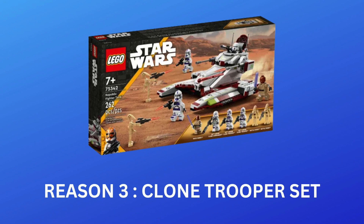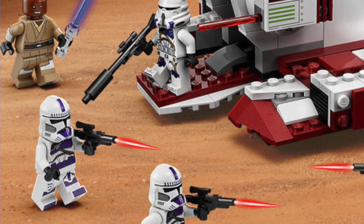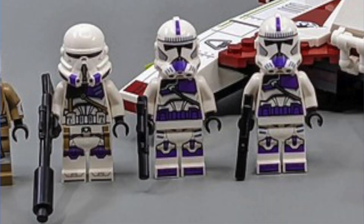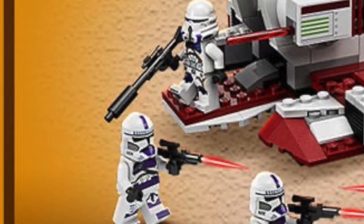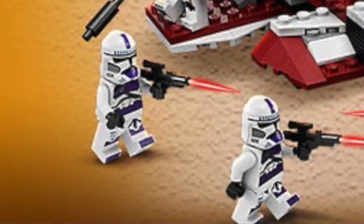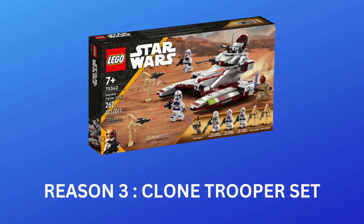Moving on to reason number three: it's a clone trooper set. Just the fact that it's a clone trooper-based Lego set will really affect this set's market value in the future, as people absolutely love anything to do with the Clone Wars era of Star Wars. More importantly, people love to buy tons of clone trooper minifigures to army build them. The fact that this set has three clone trooper minifigures that are all exclusive to this set is one of the main reasons I reckon it's going to do so well on the aftermarket. So if you're a big fan of the Clone Wars era, this set is definitely for you.